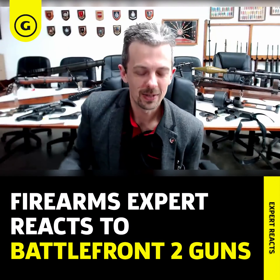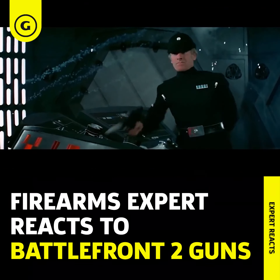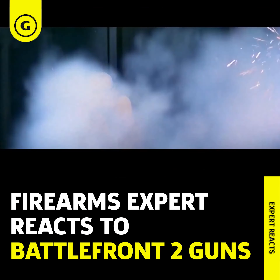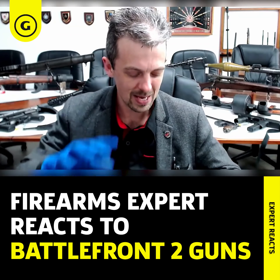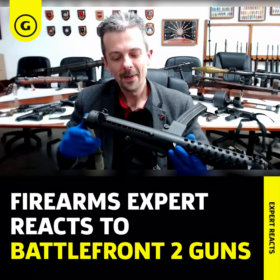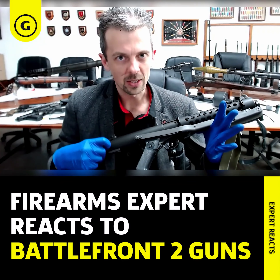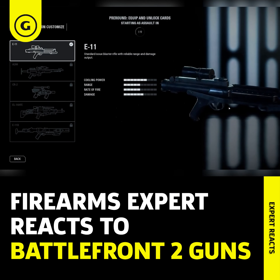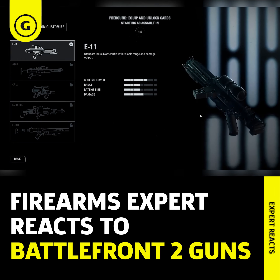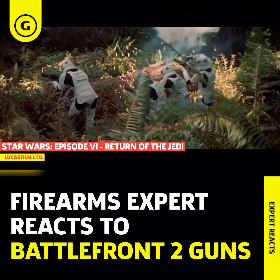The E-11 blaster rifle — for me, this is the Star Wars gun. It's the Stormtrooper standard issue weapon, of course, and our heroes in the original trilogy get their hands on them pretty early on and use them for quite a lot of that film. It was the blaster that I wanted as a kid, and here is one — well, sort of. This is the Canadian C1 version of the Sterling submachine gun, and I'm showing you this because it's the version that we see in Battlefront 2. The actual guns used in Return of the Jedi, because that's the version that's being replicated here, were Japanese model guns.